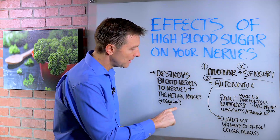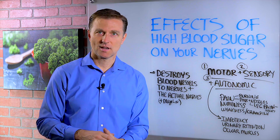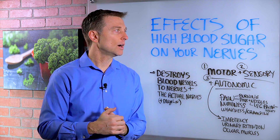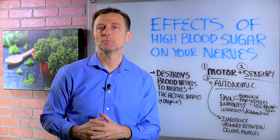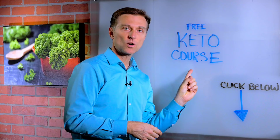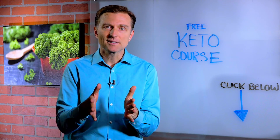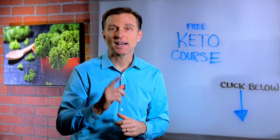You also need B vitamins to support the myelin and the blood vessels. Get your B vitamins from nutritional yeast. I put a link down below on what you can eat to help support healthy blood sugars. Before you go, definitely sign up for my free keto course — there's a link down below. It's on Messenger and Facebook, and it will give you all the basics. It's about three or four videos and it's free.